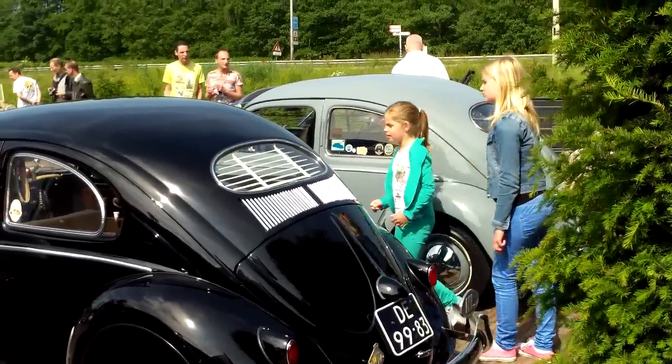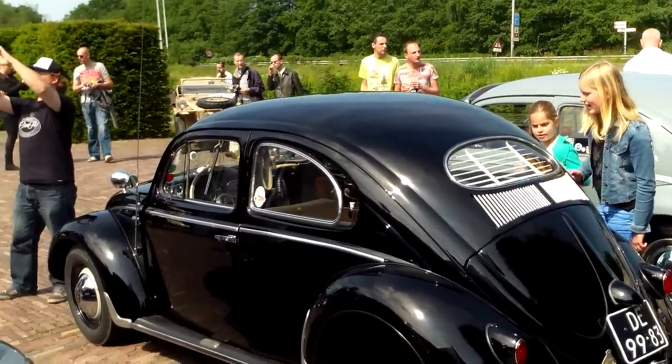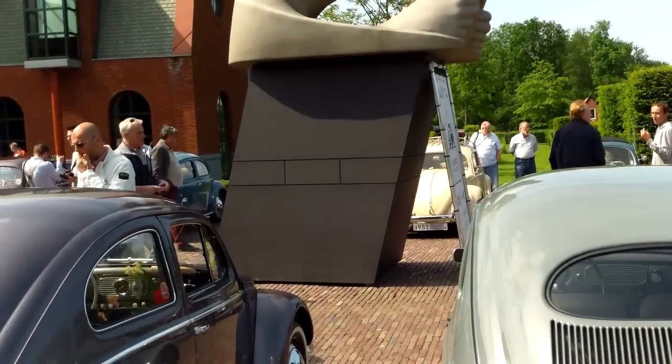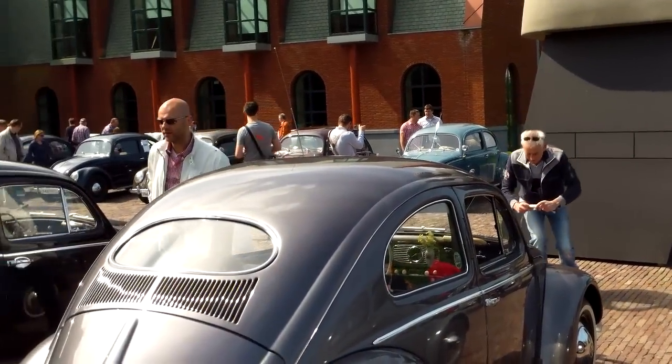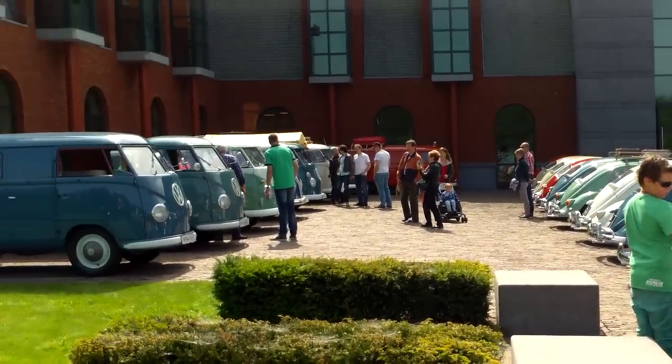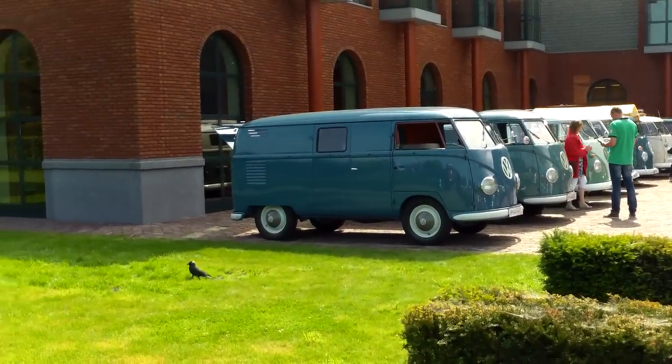Hello Tubes, good day again! Sunday 1st of June 2014, a huge VW meeting with all the old models. And this is my second vid. We are going to have a look at some buses.